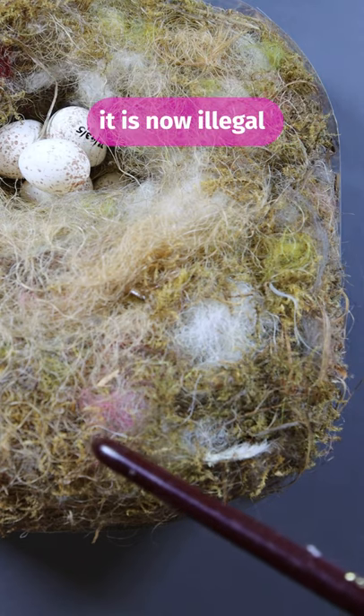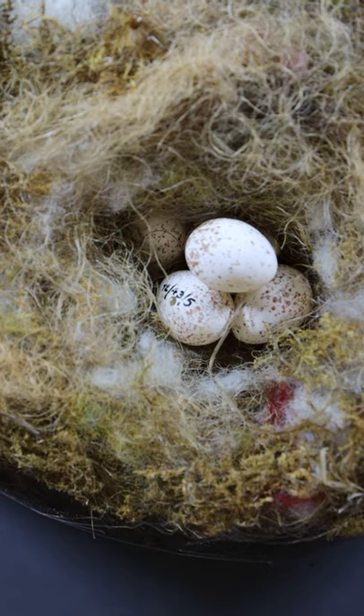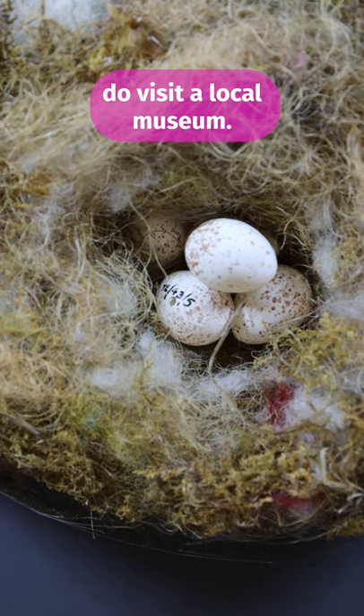It's really important to remember that it's now illegal to trade or collect birds' eggs. So if you do want to see any, do visit a local museum.